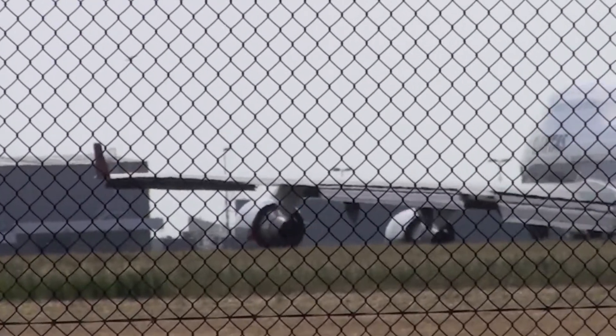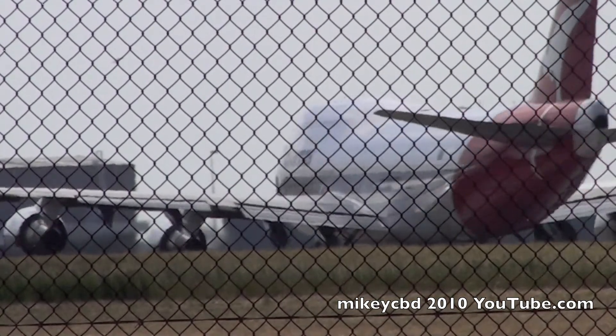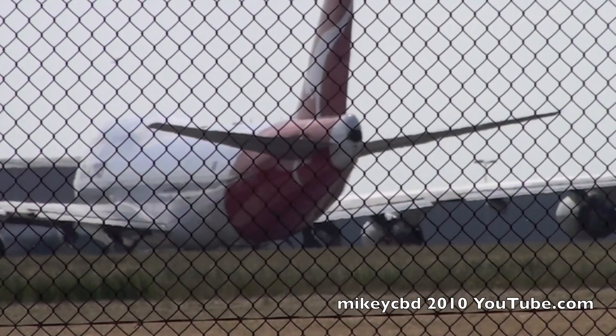R-34. Corridor A320 moving on your right, you'll be number one of that aircraft. R-34. R-34.